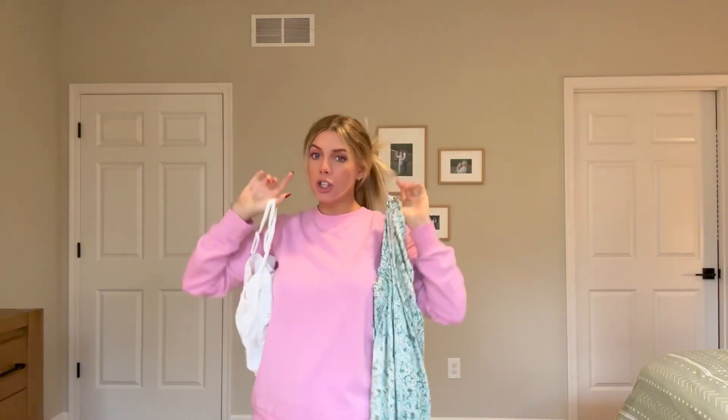I got a combo of stuff — things for my vacation coming up, some bathing suits, and then some winter and Christmas outfits. First up is this two-piece outfit.